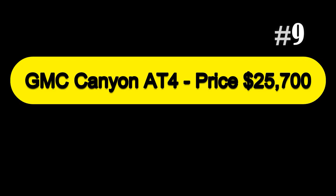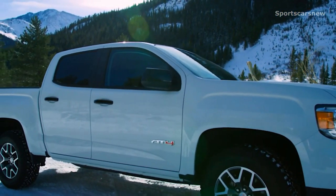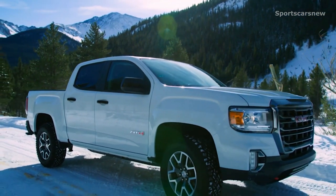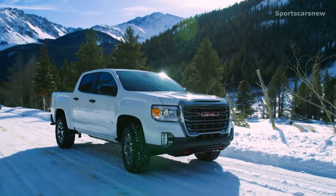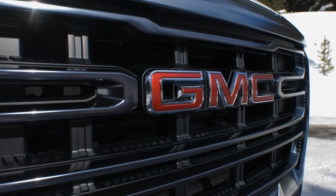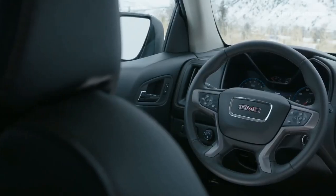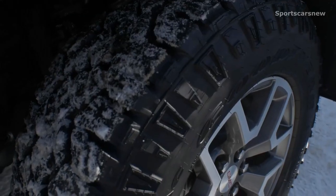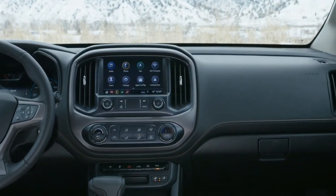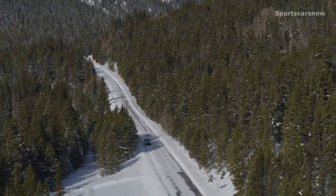Next at number 9, we have the GMC Canyon AT4, priced at $25,700. For extreme off-road use in a mid-sized truck, the General Motors product that rocks is the Chevy Colorado ZR2. But here's the GMC Canyon — the Colorado's near twin brother — and new for 2021 in this husky AT4 package that replaces last year's Canyon All-Terrain. The AT4 comes standard with an off-road suspension, front skid plate, and 31-inch Goodyear Wrangler Duratrac tires. There's also a rear electronic locking limited-slip differential and a different-looking front bumper.